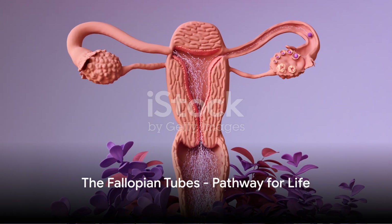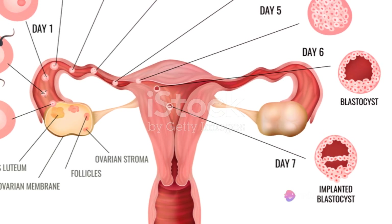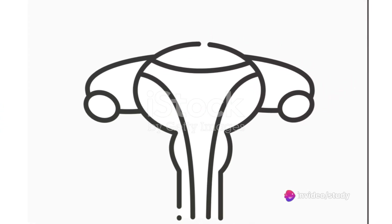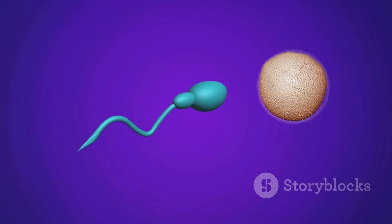Let's turn our attention to the fallopian tubes. These slender tubes serve as a pathway for the egg from the ovaries to the uterus — imagine them as a bridge connecting the ovaries and the uterus. During ovulation, the egg travels down this tube, where it may meet a sperm and become fertilized.